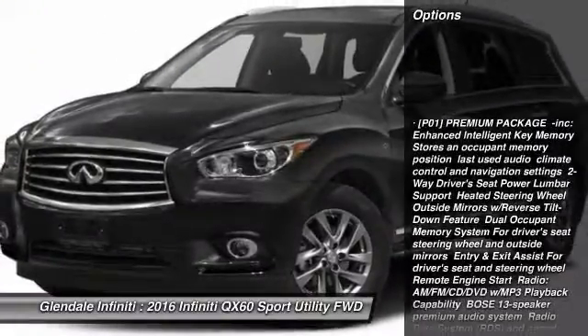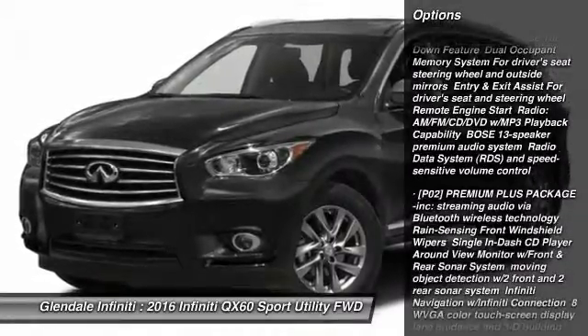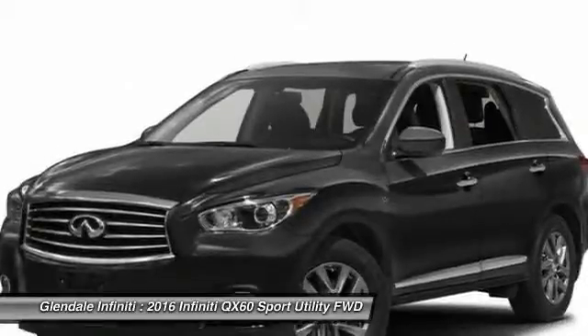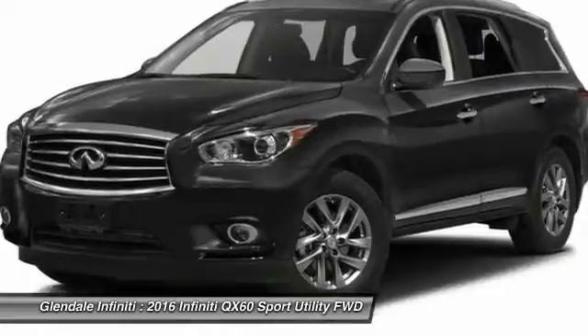Power liftgate, power passenger seat, anti-lock braking system, keyless entry, steering wheel audio controls, leather-wrapped steering wheel, moonroof, Bluetooth, adjustable steering wheel, power steering.